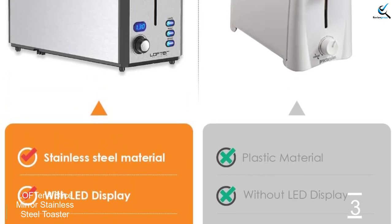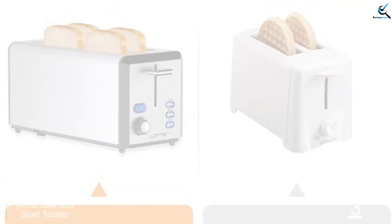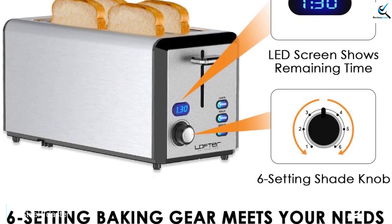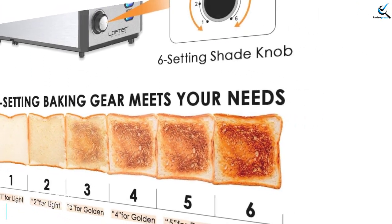It also has up to 6 browning levels to choose from, making it excellent and reliable for your toasting needs. Crafted from stainless steel material, it is a highly durable toaster that will serve you better and longer. It features reheat and defrost modes, which suits it perfectly for all users.